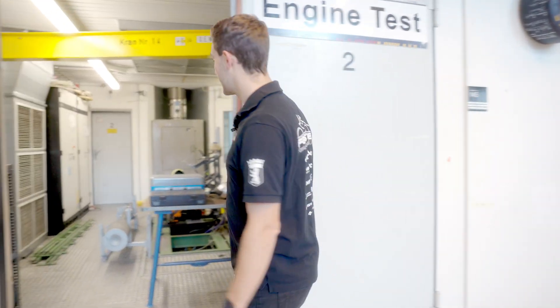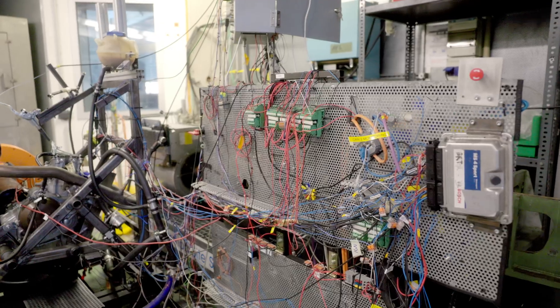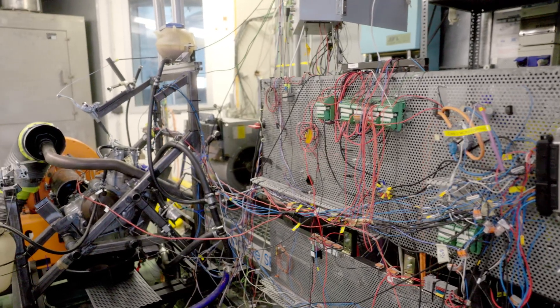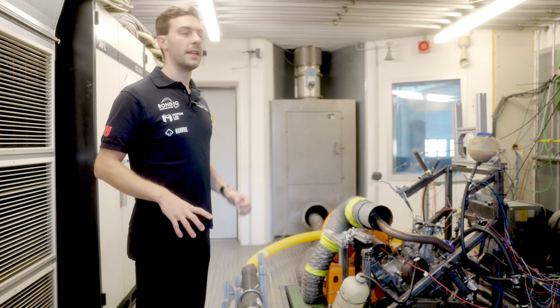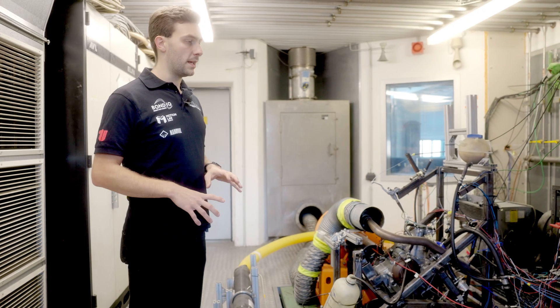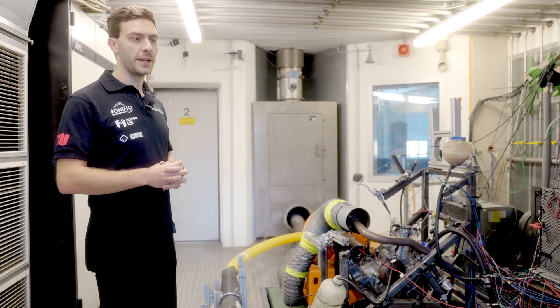This is our only and last motor test stand where our combustion team can use this whole setup to fully test the motor and all of its parameters to completion, even before having it in the car and testing it on track.